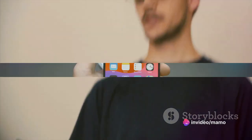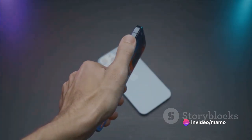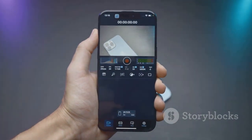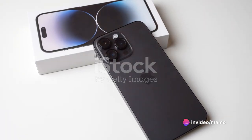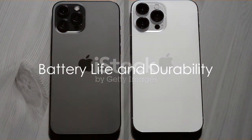Next up, the Super Retina XDR display — a colossal 6.5-inch OLED screen that brings your photos, videos, and games to life with a billion-plus colors and an impressive two-million-to-one contrast ratio. HDR10 and Dolby Vision support takes your viewing experience to new heights.